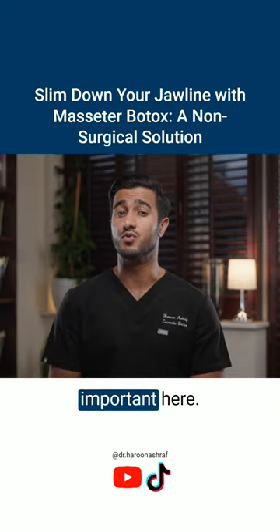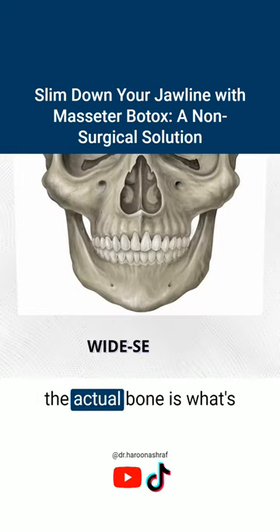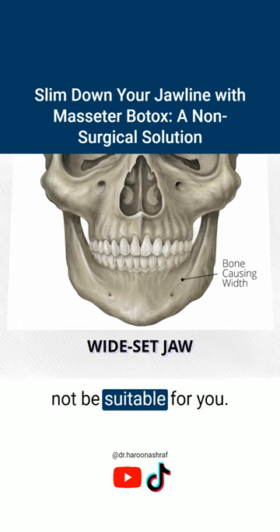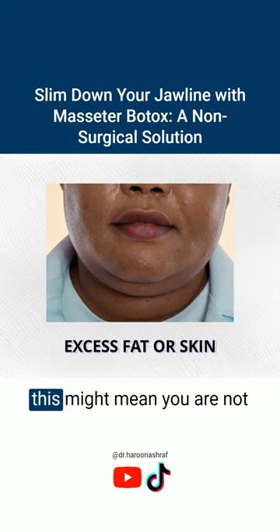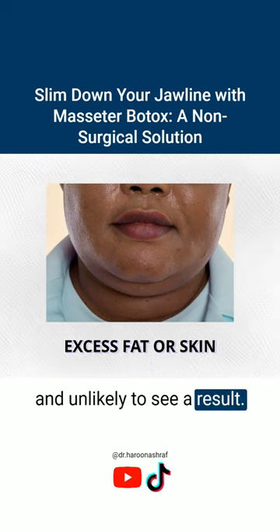Suitability is really important here. If you're someone who has a wide set jaw, meaning the actual bone is what's causing the width, this might not be suitable for you. Also, if there is a lot of fat or excess skin in the area, this might mean you are not suitable for the treatment and unlikely to see a result.